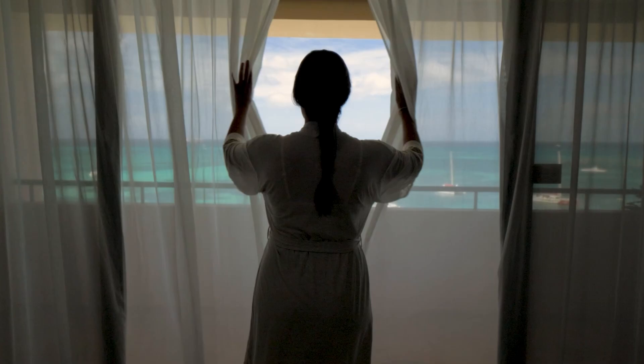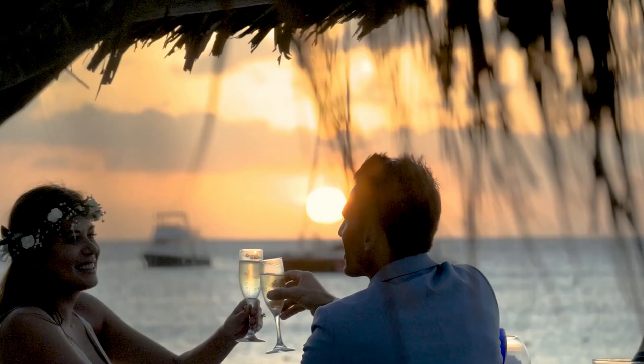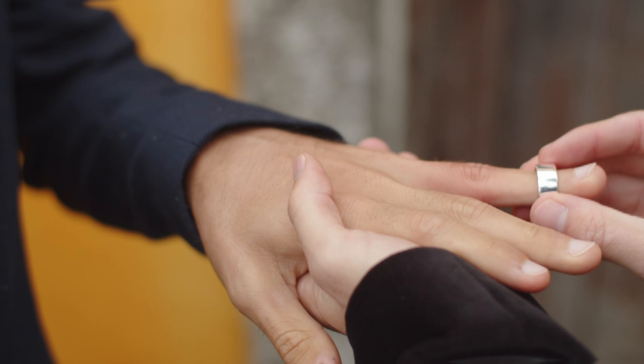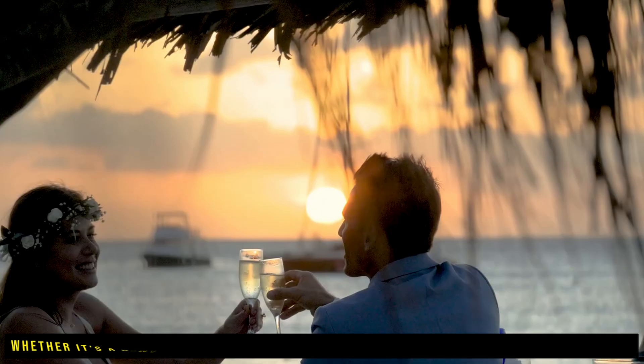The hotel offers a unique and unforgettable experience for wedding celebrations. Located on the extraordinary island of Aruba, it boasts fine white sand beaches and crystal clear waters, which provide a stunning backdrop for a dream wedding. The resort's beautiful setting is complemented by its exceptional amenities and services. Experienced event planners work closely with the couple to create a personalized wedding plan. Whether it's a romantic beach ceremony, a grand banquet, or an intimate gathering, the Barcelona Aruba has the expertise and resources to make it happen.